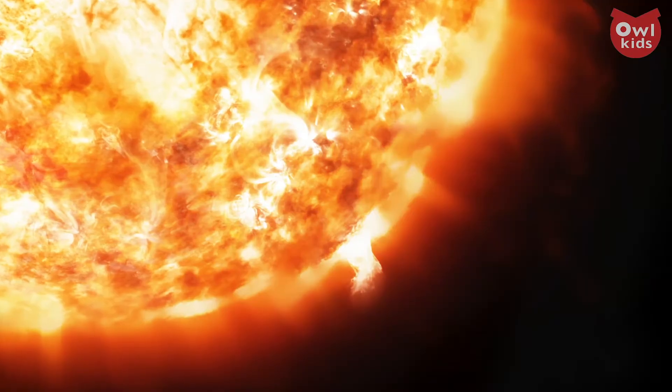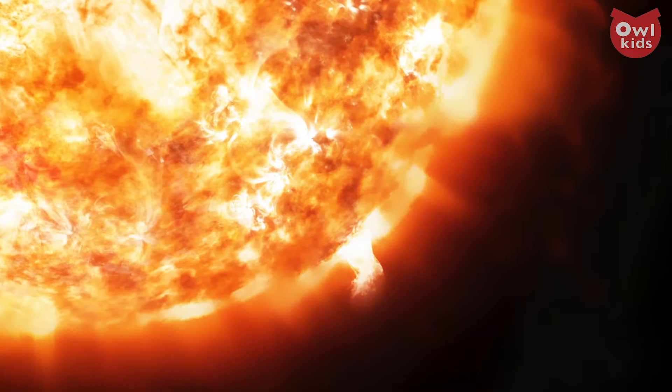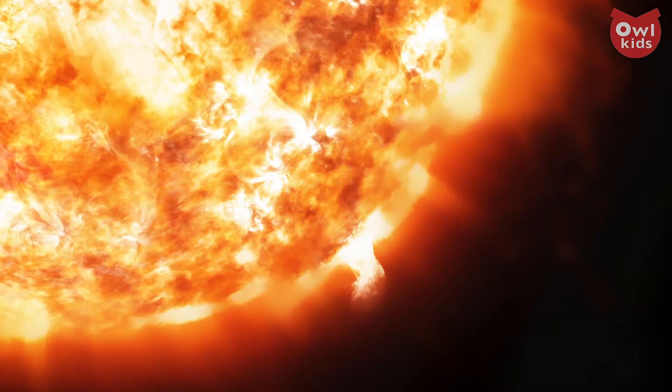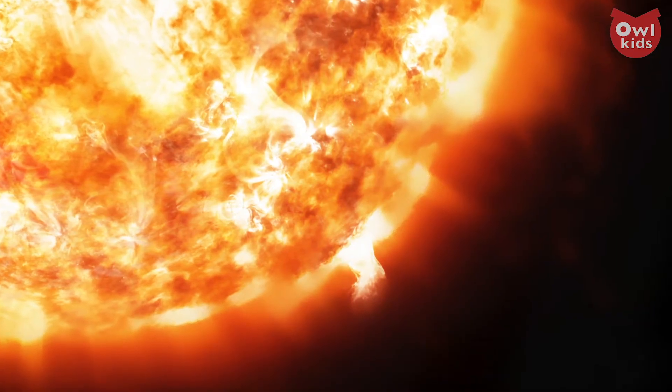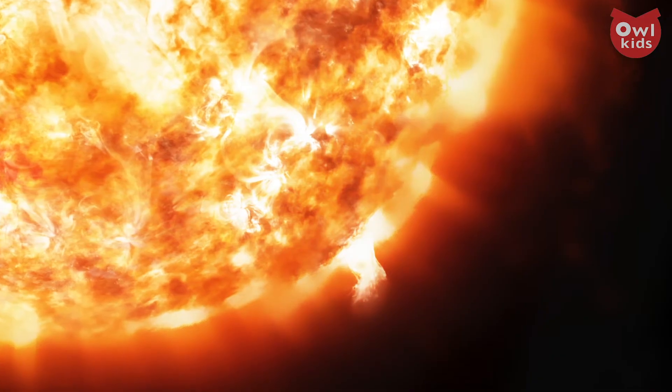Now when just two atoms do this, it's really quite something. But billions of them doing it, all in an instant? Well, that's how the Sun works. It's self-sustaining — its immense gravity provides all of the pressure required to keep crushing those atoms together. No oxygen is needed. In fact, the only thing that is going to stop the Sun is when it runs out of its fuel: hydrogen atoms.